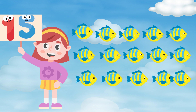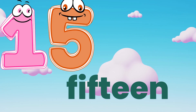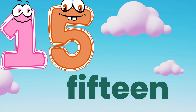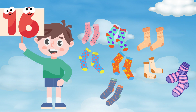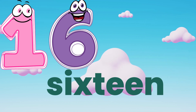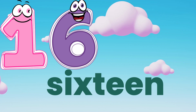Fifteen. Fifteen fishes. Let's spell that. F, I, F, T, E, E, N — fifteen. Sixteen. S, I, X, T, E, E, N — sixteen.